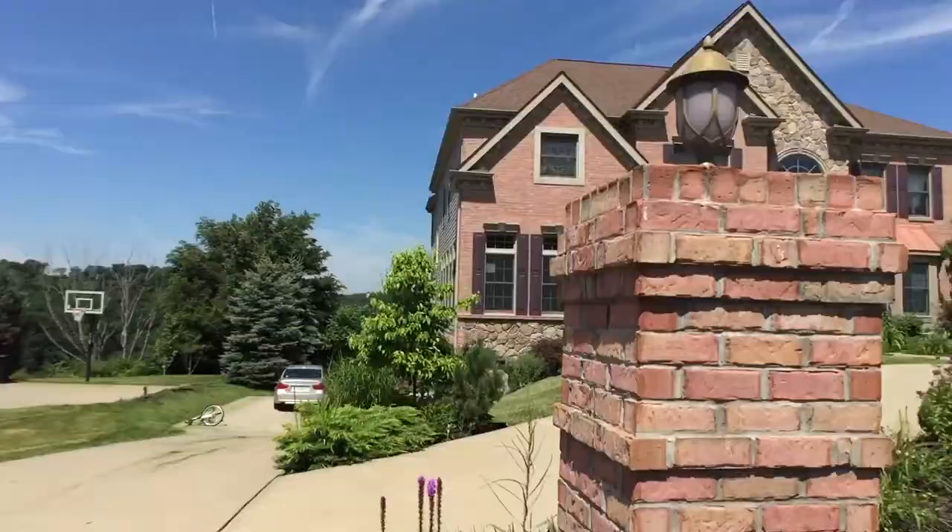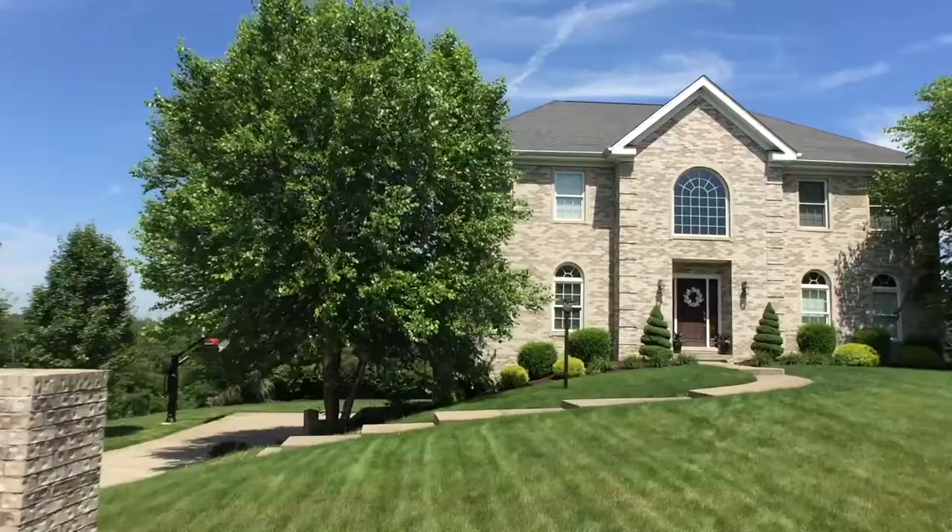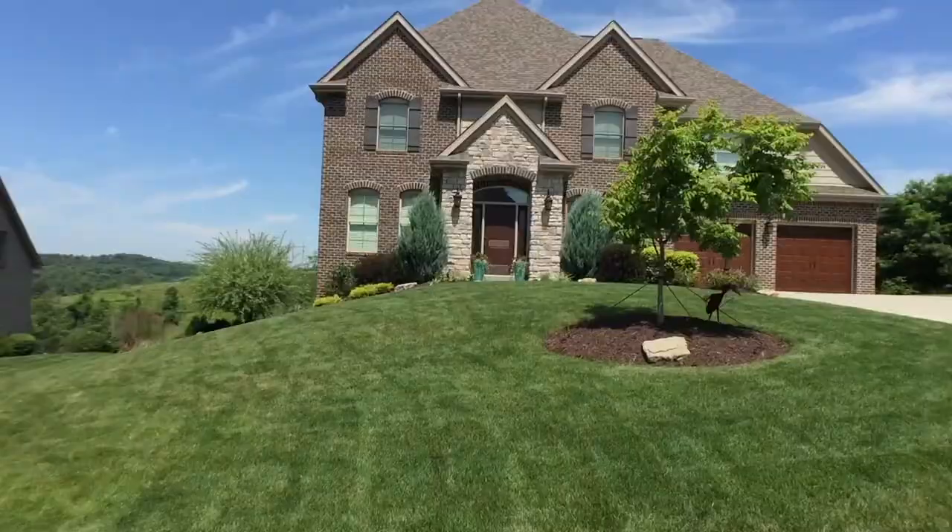What that really gives you is a lot of curb appeal — every house looks a little different. Some have brick fronts, some are stone, some are hardy plank and stone, which is a favorite of mine. It really is going to give you a lot of variety in the neighborhood, which I think people really love.